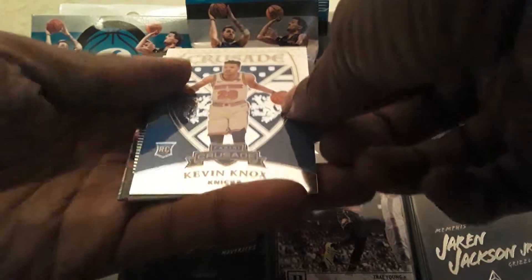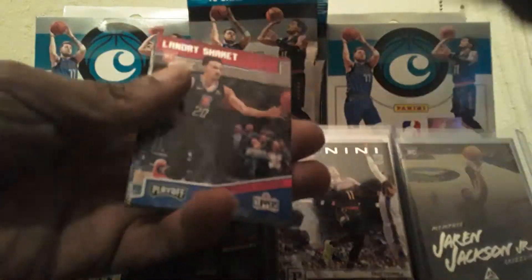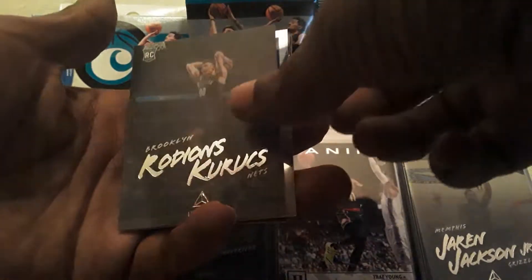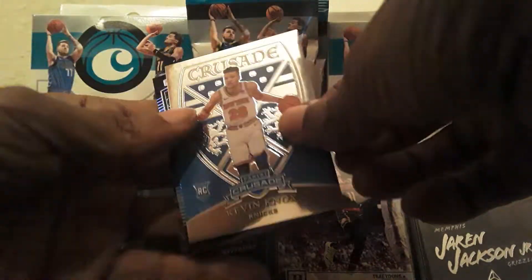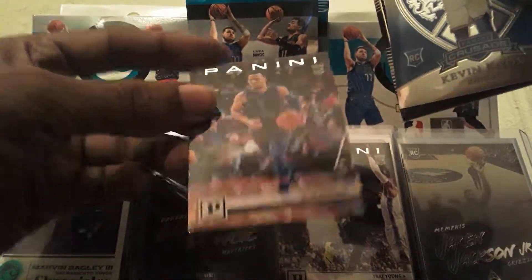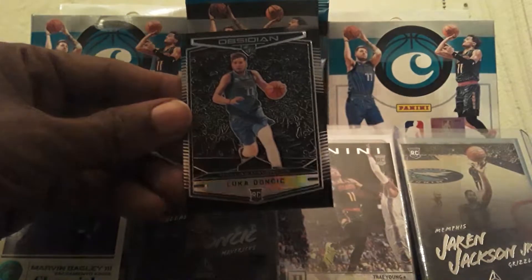I think the City card is next — we don't want to see who that is just yet. Collin Sexton Luminance. Landry Shamet Playoff. Rodions Kurucs Luminance. We got a Crusade of Kevin Knox. I think this is it — see this last card. Jalen Brunson, strong Maverick. So hopefully it's a Luka here. Kevin Knox. And yes — yes! We did get a Luka Obsidian. Very cool.